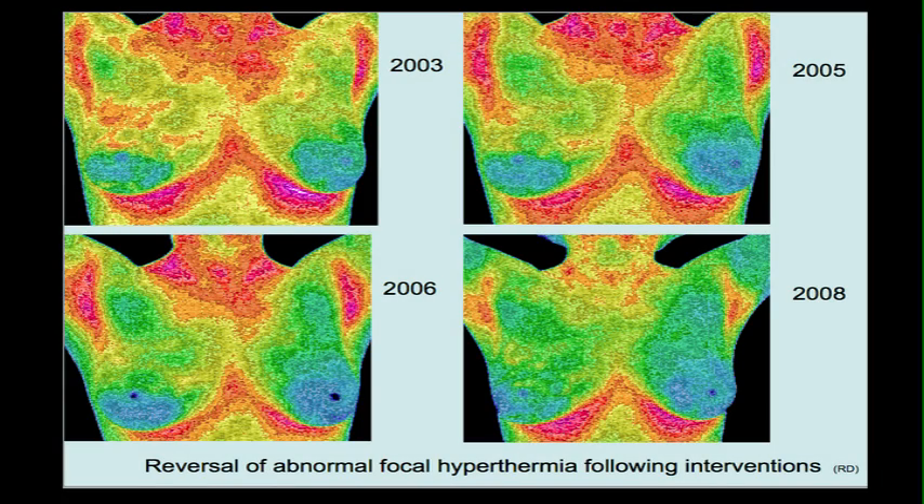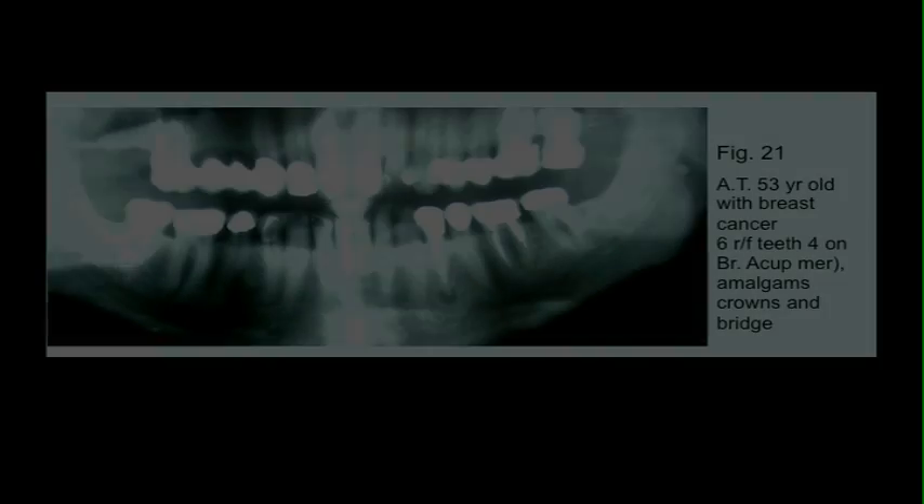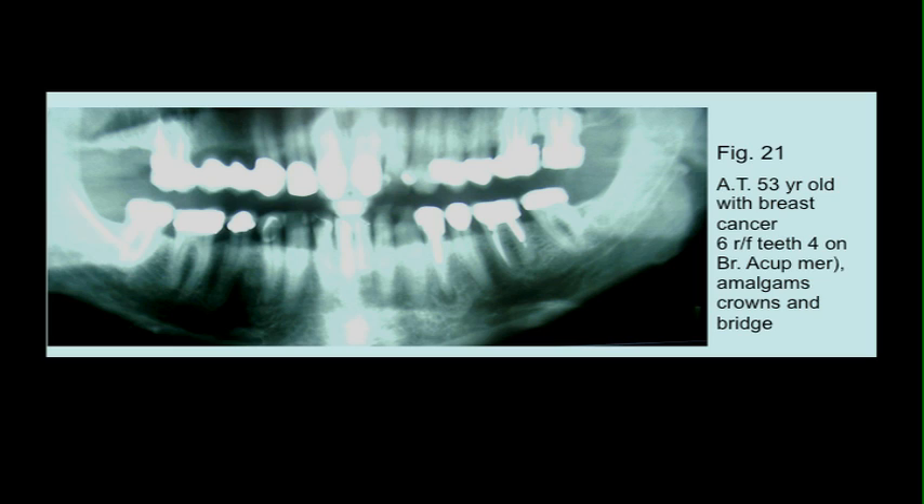I want to cover what I'm now involved in and have been for the past five years, because it's yet another extension of how dentistry is involved. This lady, 53 years old, had breast cancer and six root-filled teeth, four of them on the breast acupuncture meridian. So what are her chances of not getting cancer? She also had amalgams and crown and bridge, and that X-ray was passed by a top dentist and oral surgeons as being okay — but even I can see the problems, plus all the metallurgy.